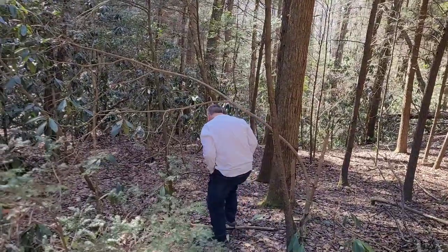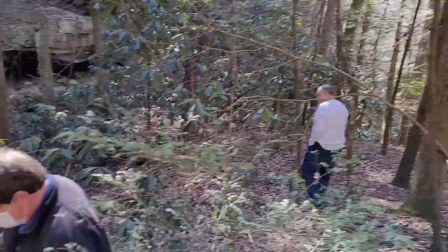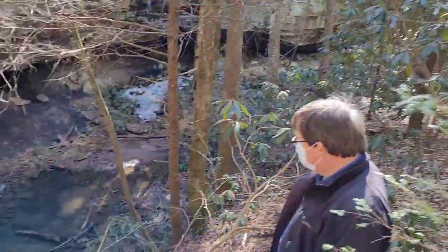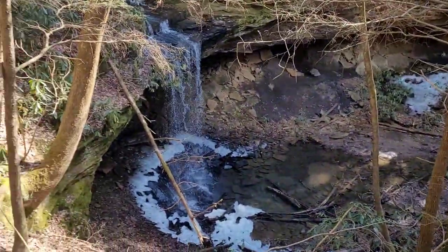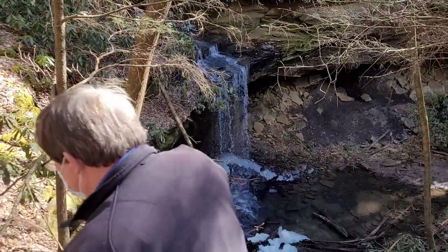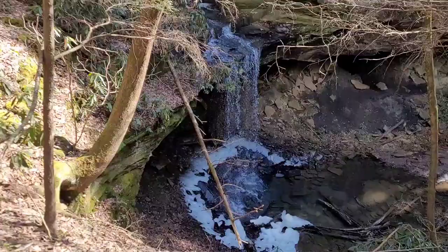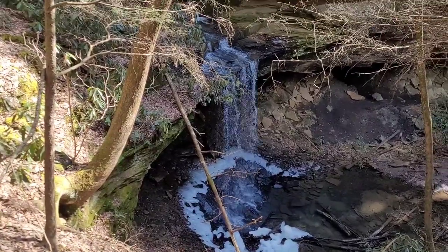We're out here on Dog Branch School Road. That's my buddy Doug and my buddy John Paul. We always like to stop and show this little scenic view. We don't know the name of this waterfall and don't even know the name of the creek, but it's a pretty little falls.